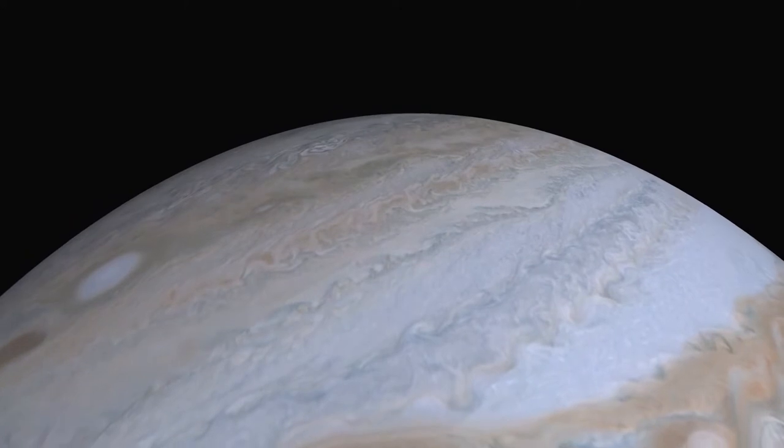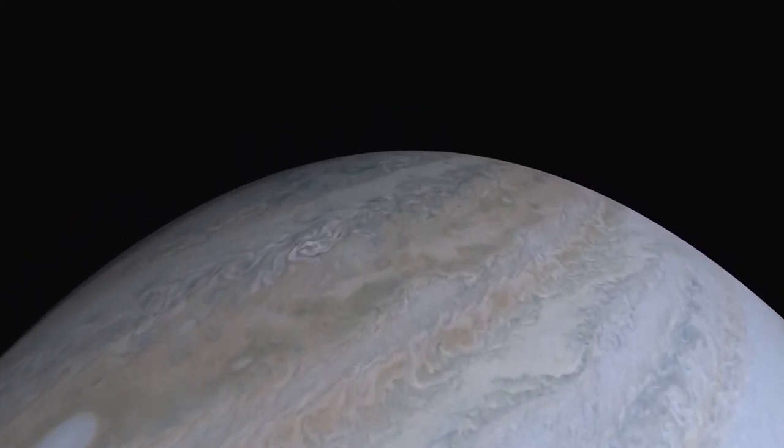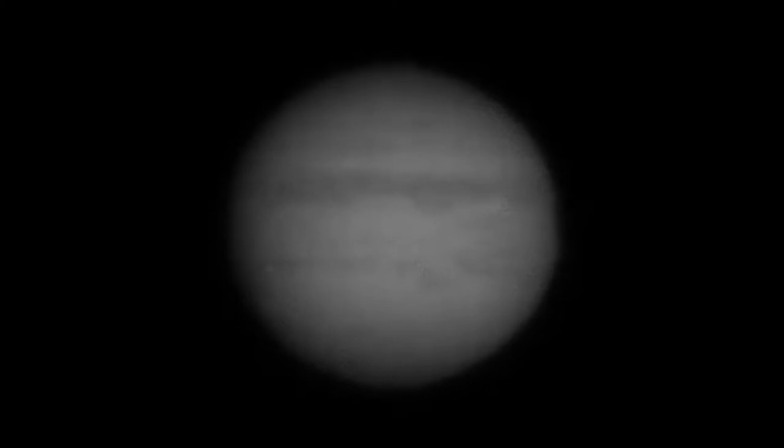Ethan Chappell captured the meteor impact on Jupiter with nothing more than his backyard telescope. He used a Celestron C8 Schmidt-Cassegrain on a Celestron Advanced VX mount — and actually I have a similar mount. He also used a ZWO ASI 290 mono camera, and he was able to compile the images into this short movie you are seeing right now, showing the apparent moment of impact with a bright flash in the southern equatorial belt.